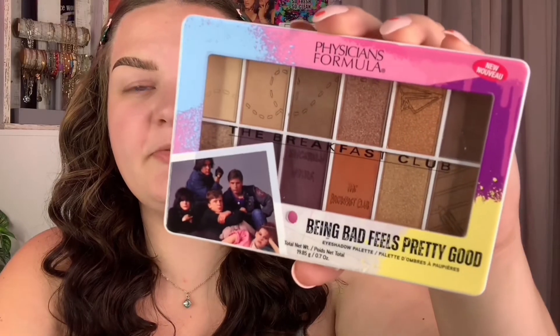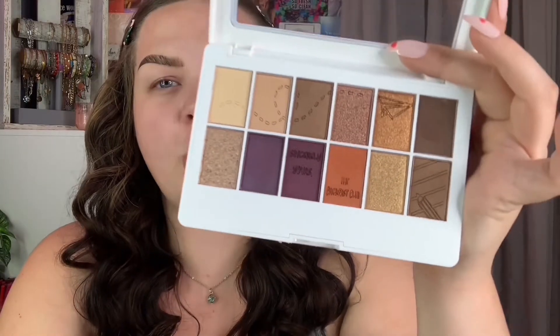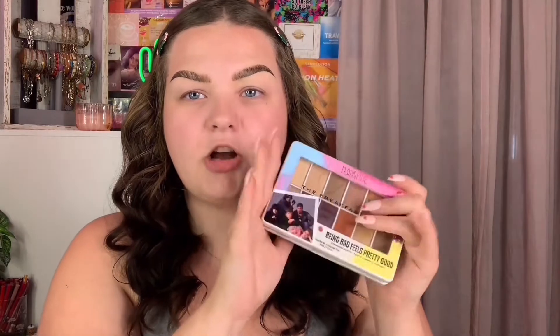Here's a close-up of the palette — this baby retails for $18.49. It's very neutral; you know I like a little pop of color, and there are some purples in here which is super cute. This is definitely not a palette I would reach for every single day. I would honestly like to see a light pink in here — there's light pink all over the packaging and on the lipstick packaging, so I kind of would have liked to see that reflected in the palette.